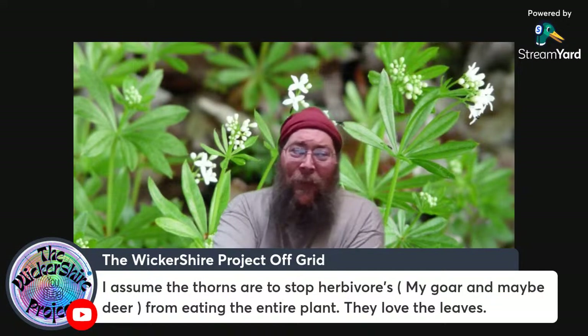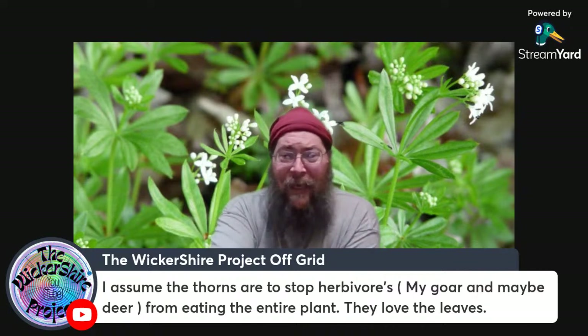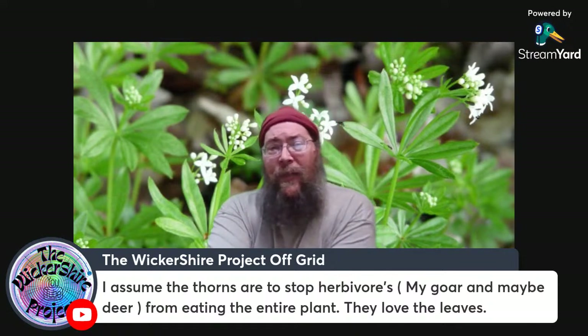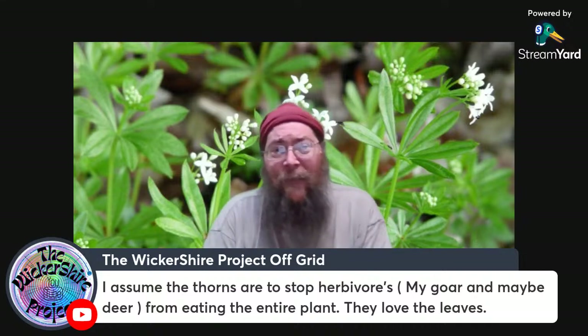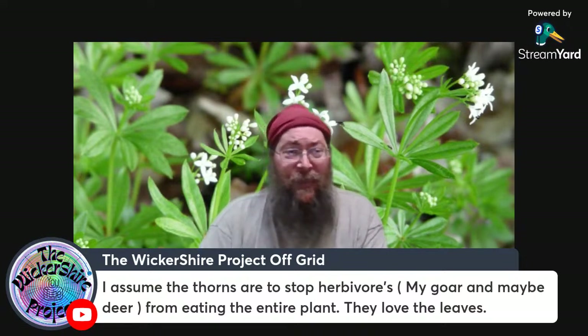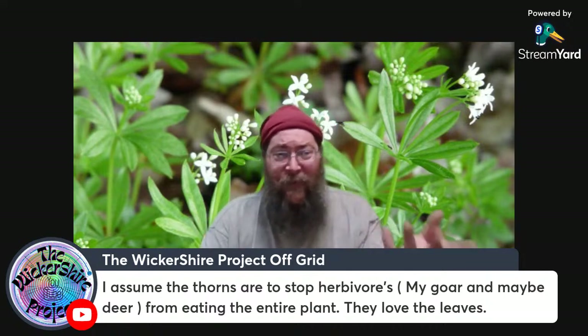This is the purpose of thorns — thorns in pioneer species stop herbivores from eating the plant. A lot of your best nitrogen-fixing pioneer species are subject to being grazed upon extensively by herbivores because most nitrogen-fixing plants have a higher concentration of protein.